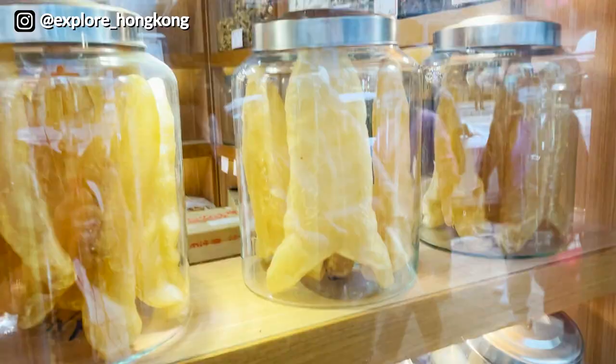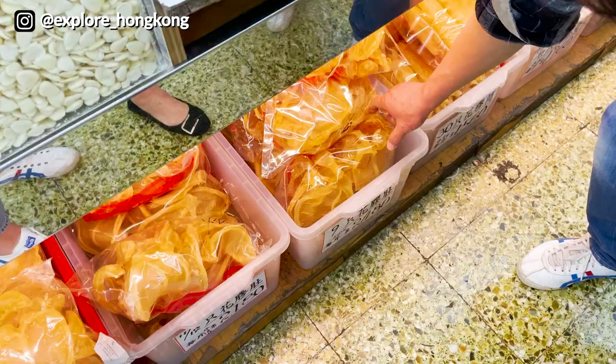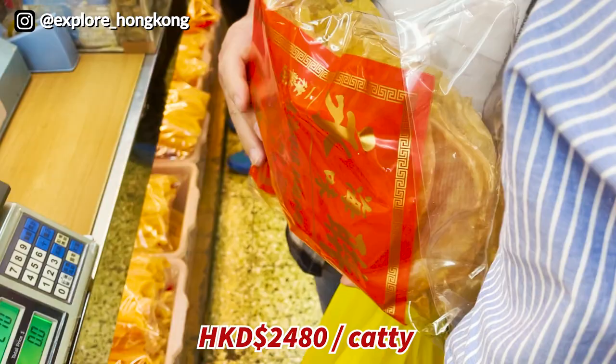Super huge fish maw — that's the size of two of my hands put together. We won't plan to get the fish maw here because credit cards are accepted. There are more than a catty here — nine fish maw inside one pack.